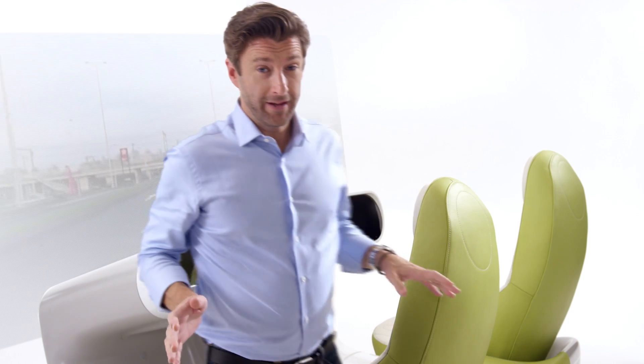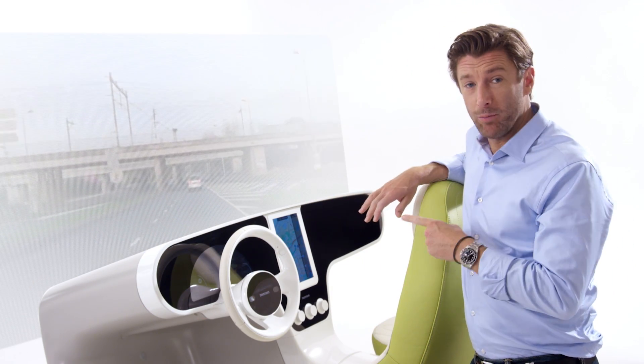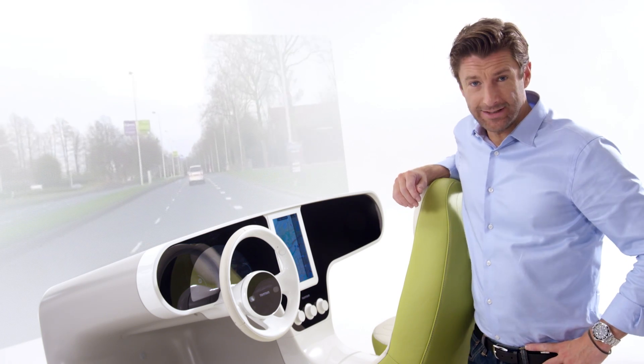We saw an opportunity to rethink the car cockpit. We'd like to share our ideas with you. The TomTom Cockpit is a proposal for a safe and easy way to interact with your car and your phone in today's connected reality.